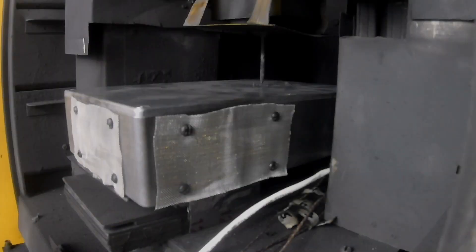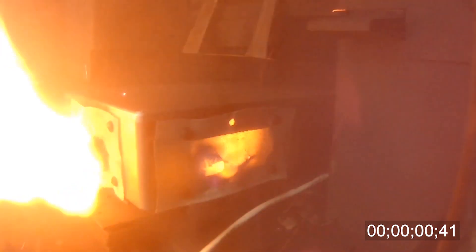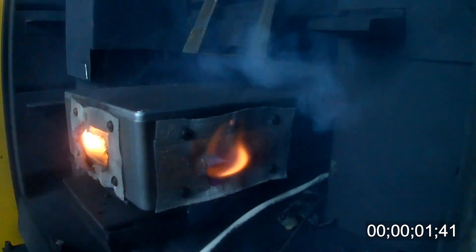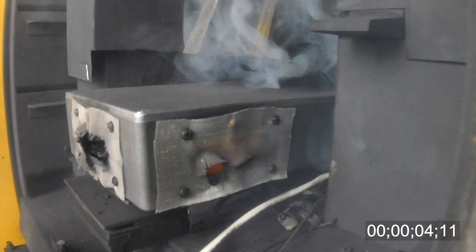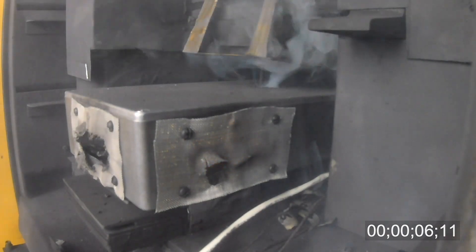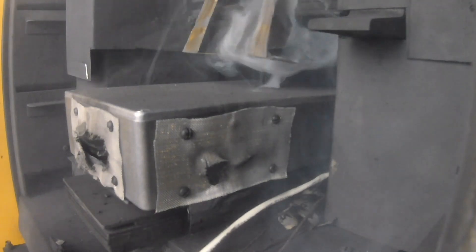This second test used a similar battery pack but with LHS's XTS thermal runaway protection product. The results are quickly noticeable. The XTS renders the pack inert rapidly after the puncture event, stopping thermal runaway and preventing any damaging flames or heat from reaching the user.